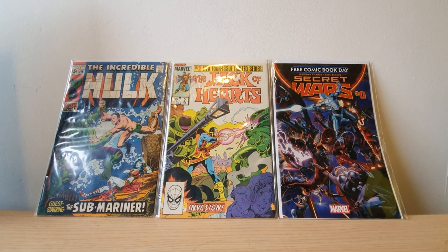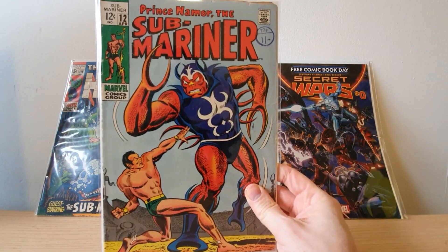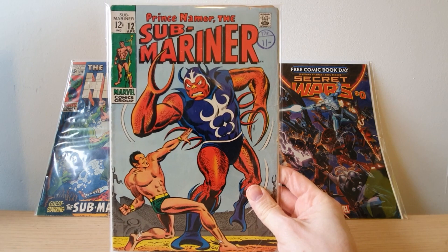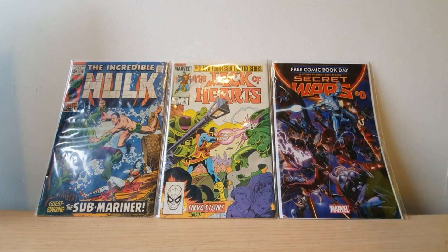So those were pickups from my LCS, and then a bunch of stuff I've gotten in the mail — some really cool books in here, including one massive key that I'm really excited for. But first we've got some Submariner comics — issue 12. I know it's a key but can't think of the reason right now. It's a nice front cover, a little battered around the edges but it's still a cent variant book, so always happy with those.